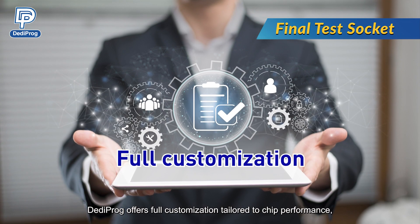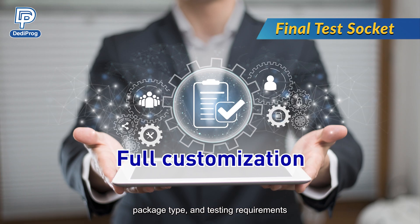Dediprog offers full customization tailored to chip performance, package type, and testing requirements.